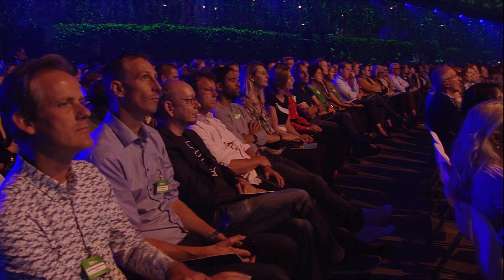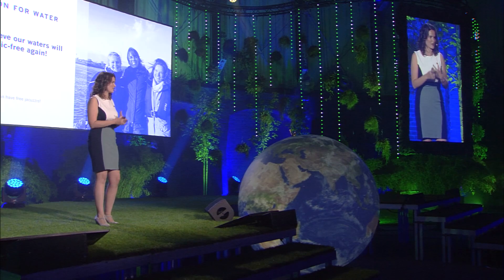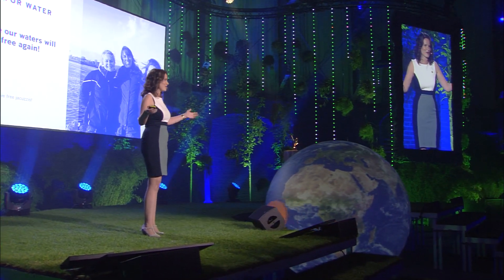Just to summarize: everyone is familiar with the plastic problem — it's in our food chain, it's really toxic, it emits greenhouse gases. We have found a bubble curtain, a bubble barrier, that doesn't hinder fish and doesn't hinder ships. We believe we can make our waters plastic-free again, and we will have bubble barriers — and free jacuzzi for everyone. Thank you.